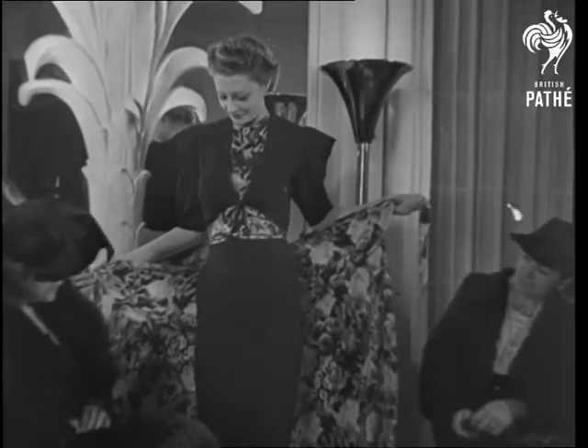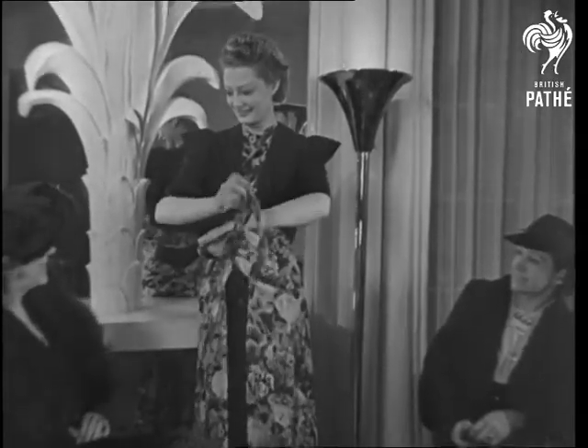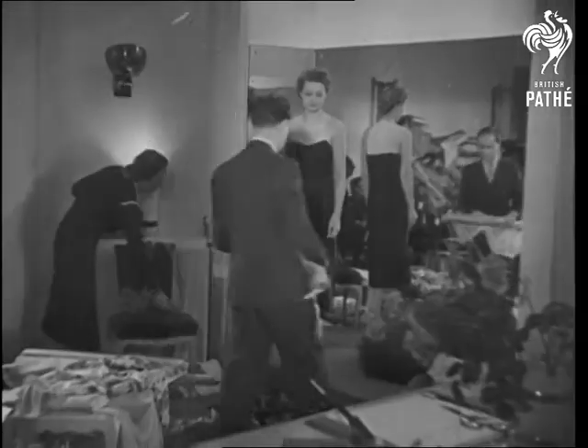A fancy apron effect that adds a gay, summery air to an otherwise rather sedate looking frock. Tied tightly at the waist, it gives you that svelte appearance that goes so well with the opposite sex.